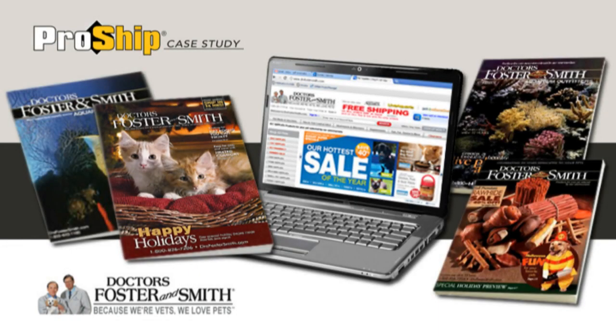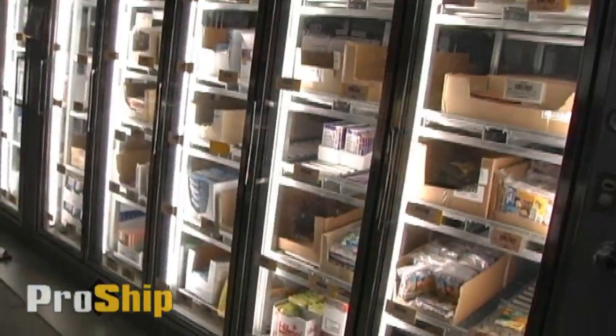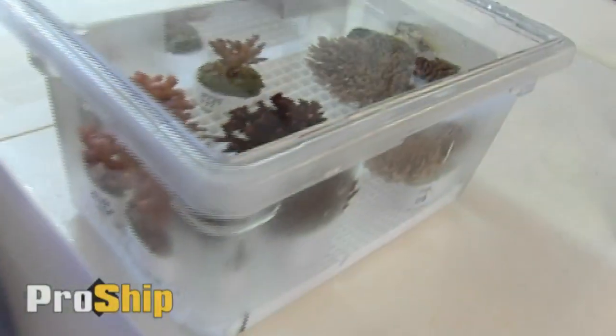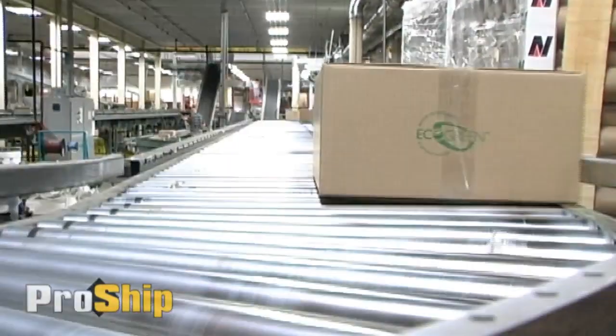Drs. Foster & Smith ships over a quarter million packages per month. These packages include such diverse items as catnip, prescriptions, and live exotic fish and coral through carriers like UPS, Federal Express, and the U.S. Post Office.